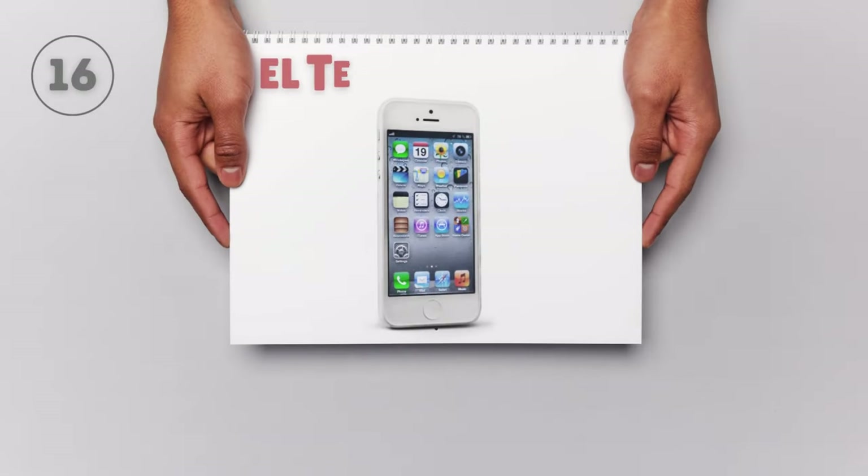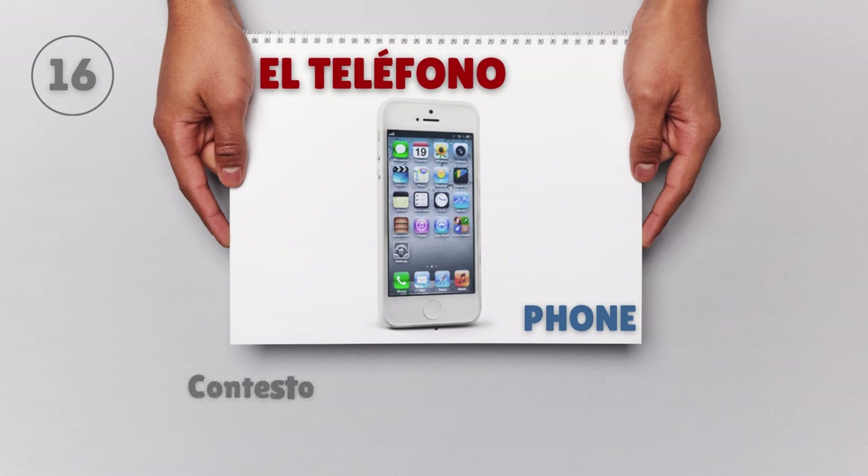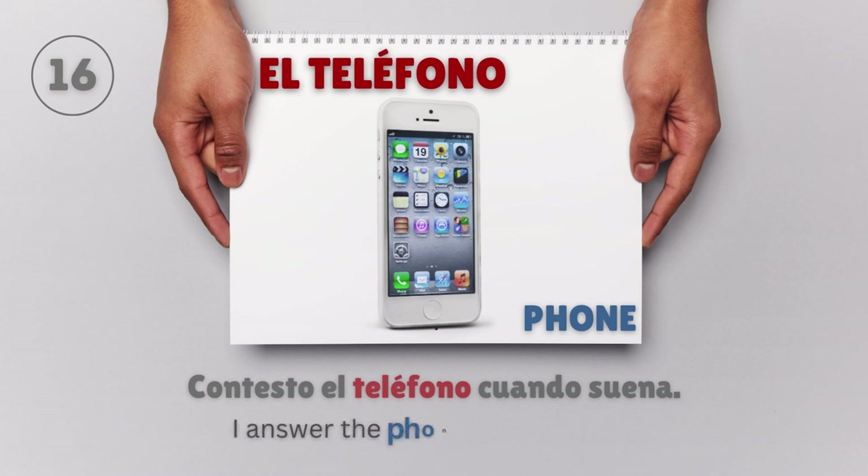El teléfono — Phone. Contesto el teléfono cuando suena. I answer the phone when it rings.